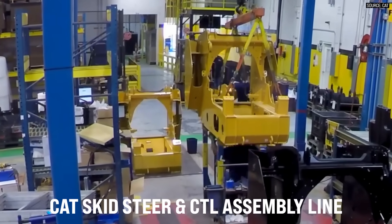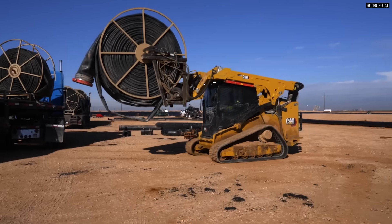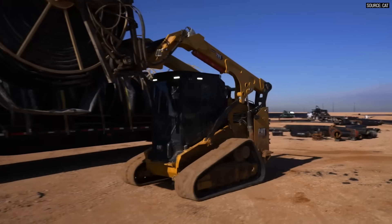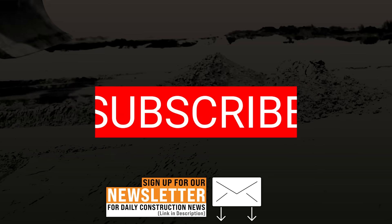Trevor, thank you so much for all of the information and the skid steer nerd-out. My pleasure — love talking to you, it's been a great time. Thank you again to Trevor and Caterpillar for coming on the show to talk about the new 285XE. As you can see, the humble skid steer is not so humble anymore and it's bringing a lot of power to the table. As always, I hope this information helps you and your business — we'll catch you on the next episode of The Dirt.